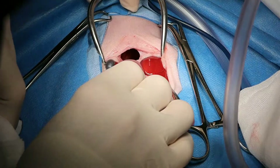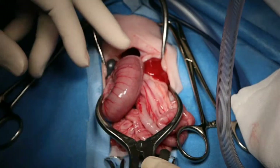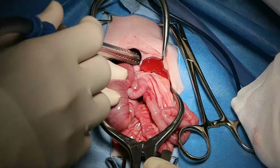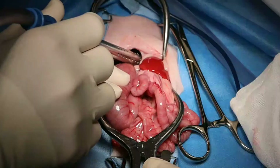We've got a little bit of pericardial effusion. You can see the hernia, and down there I can see the heart beating.